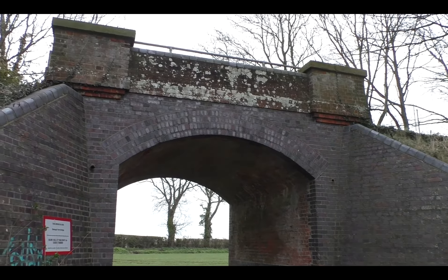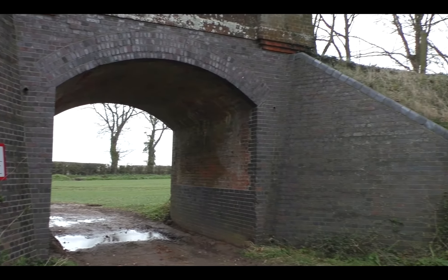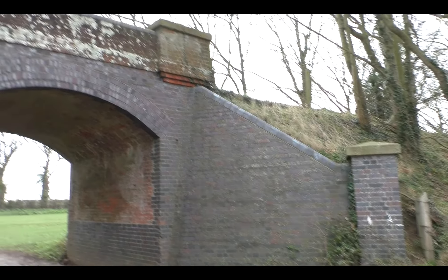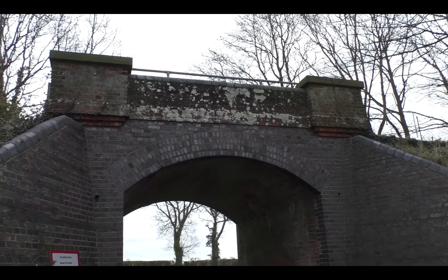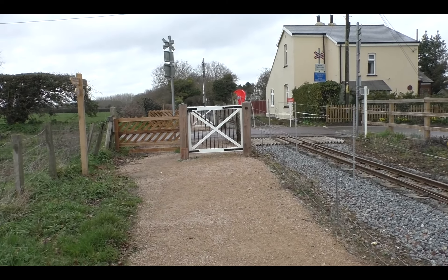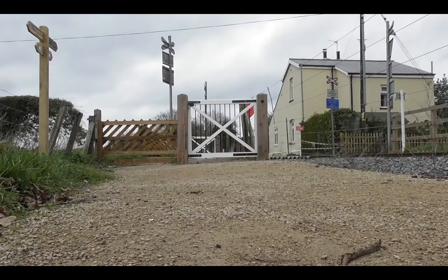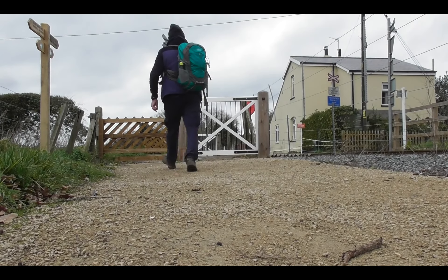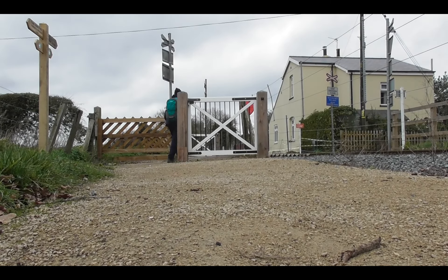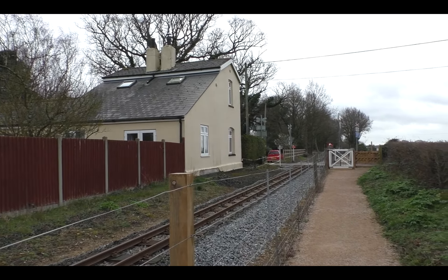And here we are underneath. Fine structure this. Still standing proud. It's only over a farm track — they didn't mess about in those days. Very nice. The line has been climbing up from Wroxham now to here. This is Belaugh Crossing where the railway crossed over Hand Lane. And this is looking the other way.